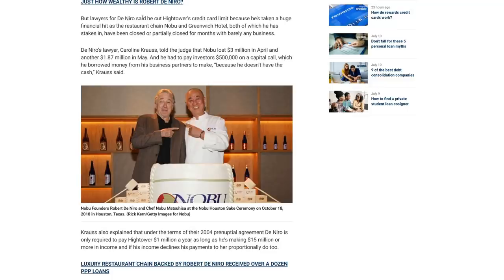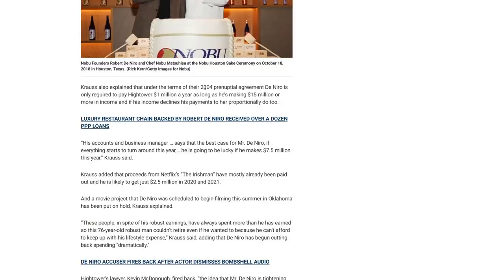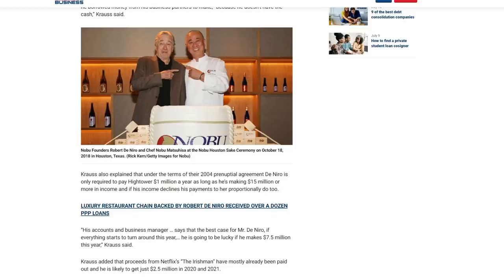Lawyers for De Niro said he cut Hightower's credit card limit because he's taking a huge financial hit as the restaurant chain — Nobu and Greenwich Hotel, both of which he has stakes in — have been closed partially for months with barely any business. De Niro's lawyer Caroline Krauss told the judge that Nobu lost $3 million in April and another $1.87 million in May, and he has had to pay investors about $500,000 on a capital call, which he borrowed from his business partners because he doesn't have the cash. Krauss also explained that under the terms of their 2004 prenuptial agreement, De Niro is only required to pay Hightower $1 million a year as long as he's making $15 million or more in income, and if his income declines, his payments to her proportionally do too.